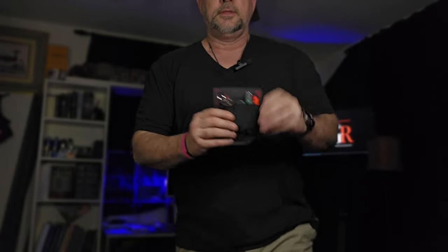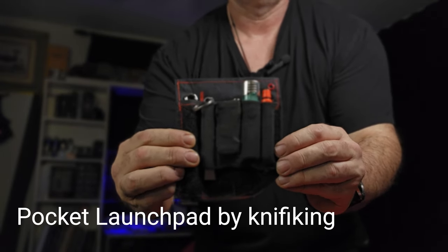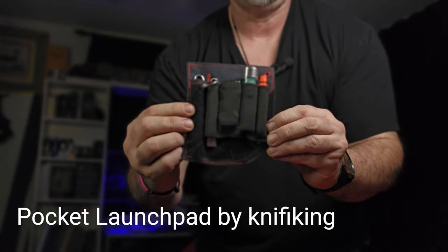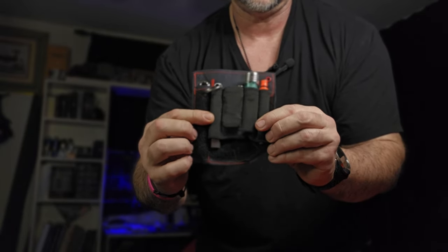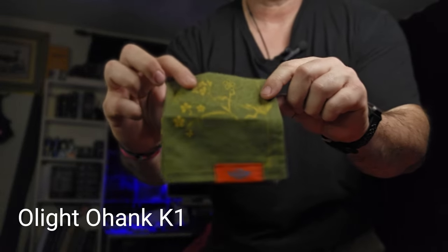One of the things that's allowed me to do that is the Pocket Launchpad from KnifeEyeKing — I believe Pocket Launchpad is the name he's going to go with. I've got a complete mini EDC kit in here; I'll show you that in just a second. And in the back left pocket I have, of course, the wonderful Oh Hank, as always.